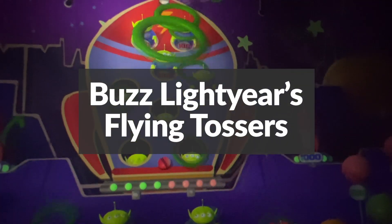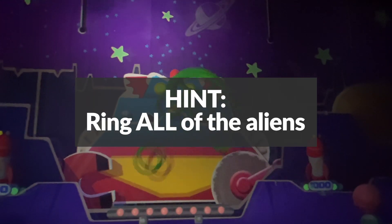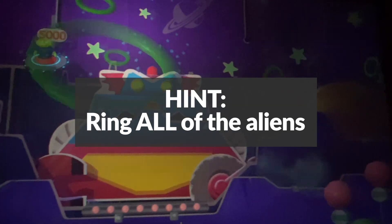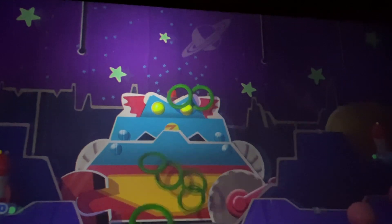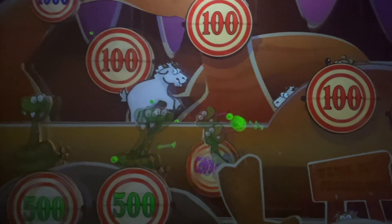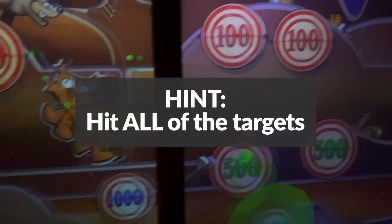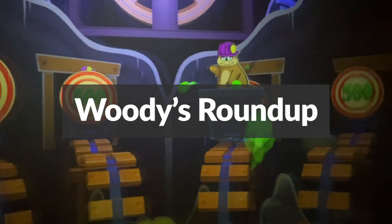Buzz Lightyear's Flying Tossers: you're tossing rings around the aliens from the claw game. Get rings around all of the aliens in the spaceship and it turns into a robot — when the robot opens its mouth, hit him with as many rings as you can. Woody's Rootin' Shootin' Gallery: you throw suction cup darts at targets. The big hint here is to hit all of the targets and then when they reset, they'll have increased in value. The bonus game is Woody's Roundup, where you shoot targets on rolling mine carts.